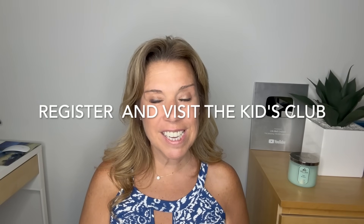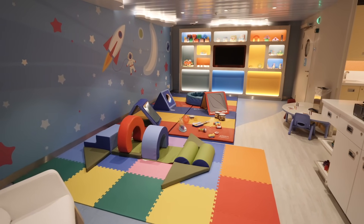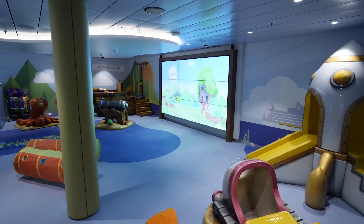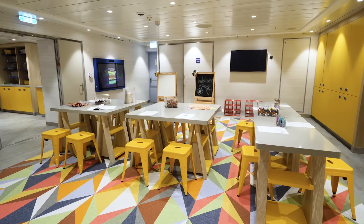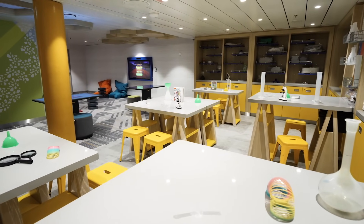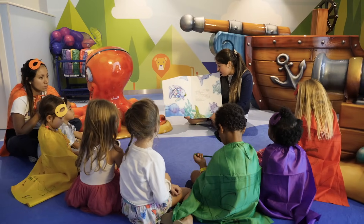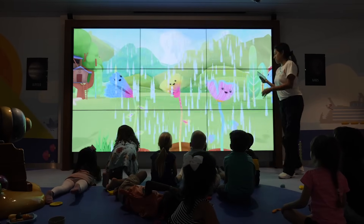Register and visit the kids or teens club. If you have kids or teens, don't neglect this on embarkation day. Even if you registered in advance and only plan on sending them starting day two, the first day usually features open houses. You'll want to see the kids' or teen area, meet the counselors, and your kids may start making friends — making it much easier for them to want to go back the next day or even later that evening.